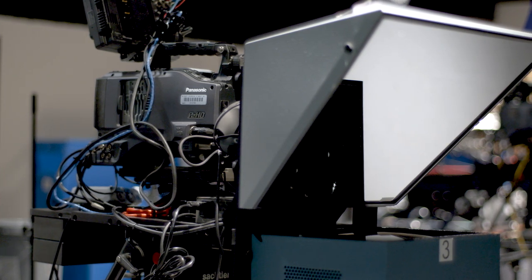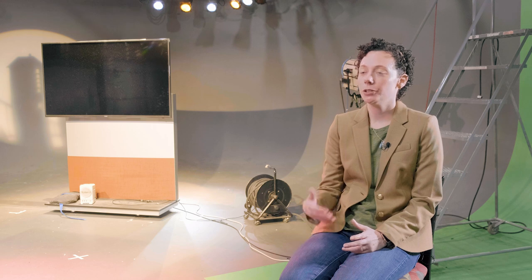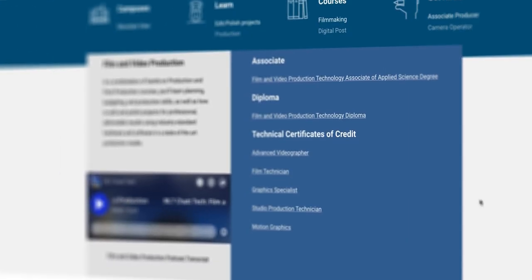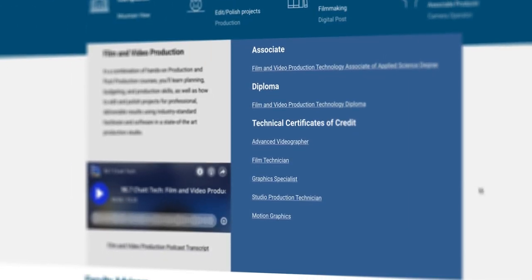The film and video production program has a diploma option where students take those core classes and then a few electives. We also have an associate's degree, and that's where students decide on their track — either the studio production track or the film track. On top of that, we have several embedded certificates that students can achieve along the way.